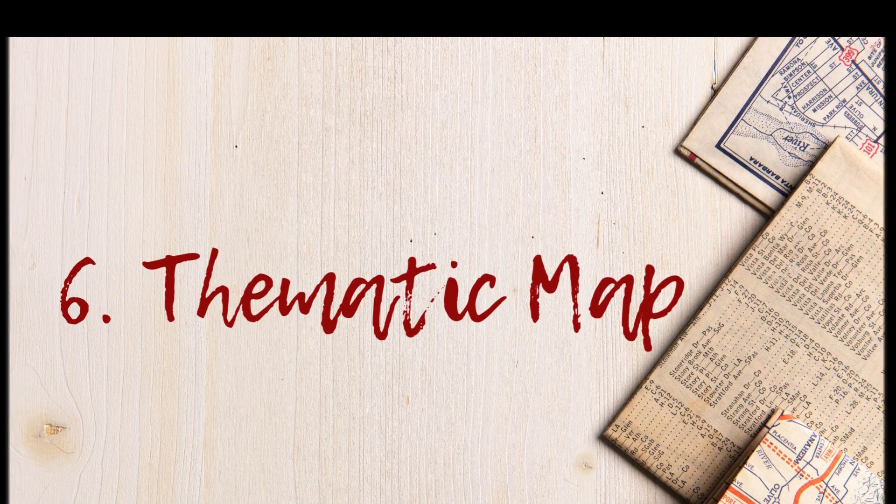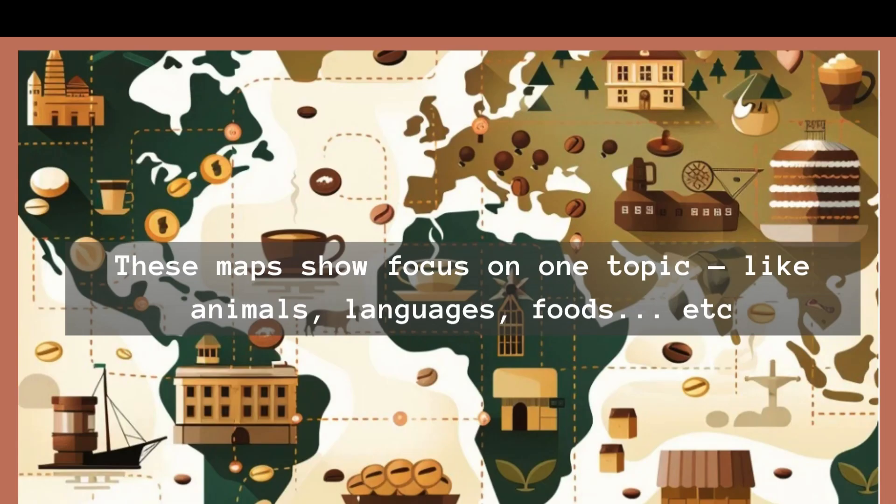Number 6: Thematic Maps. These maps focus on one topic, like animals, languages, foods, or even superhero sightings. Fun Fact: There is even a map of where pizza is the most popular!